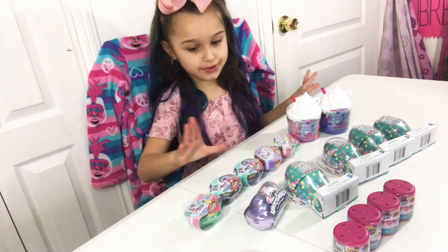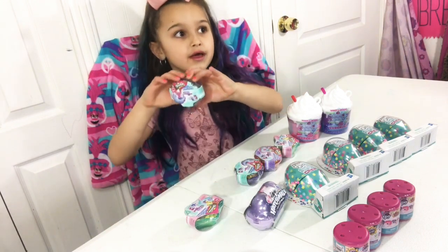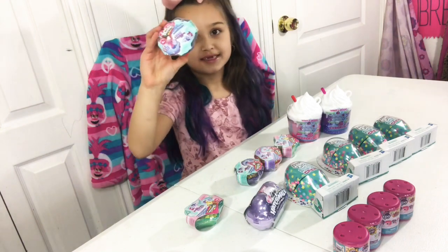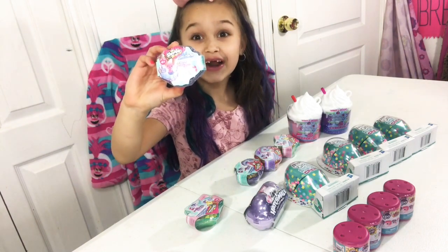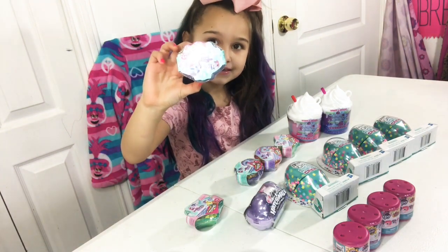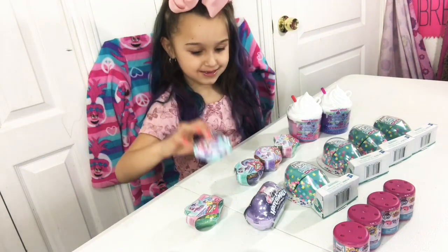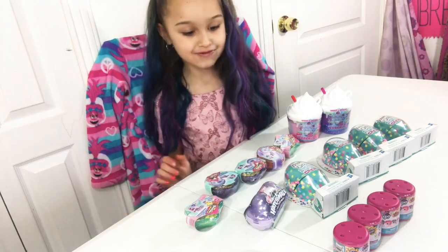The first thing I'm going to show you are these. These are called Shopkins. These are color changing and they have mermaid fins. It's so cute. I cannot wait to open these. I have five.